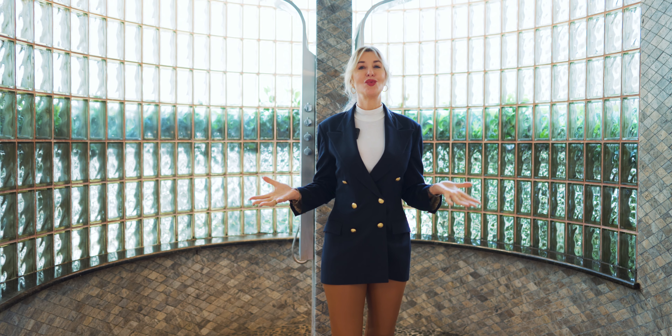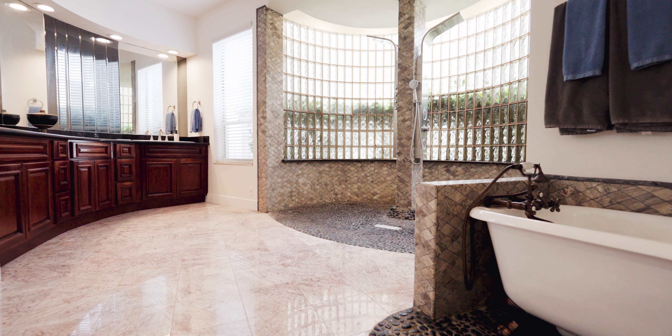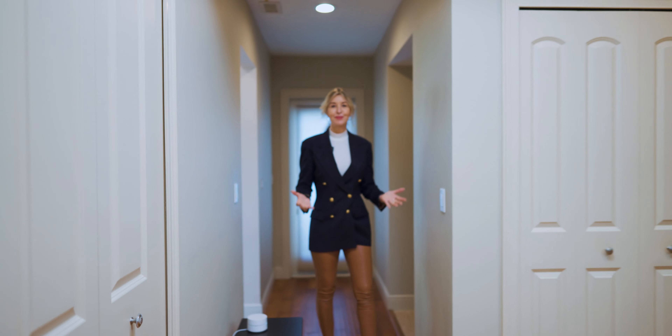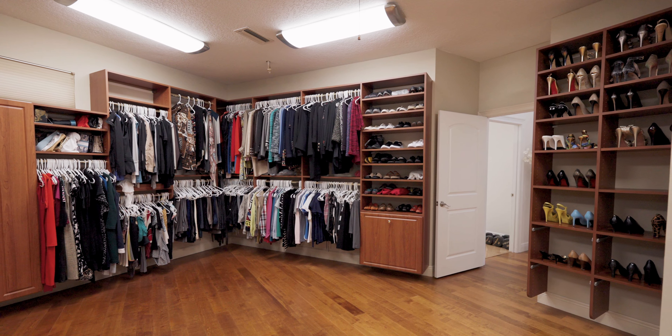The owner's retreat has this wonderful car wash shower, soaking tub, and magnificent marble flooring. Every business person needs a closet like this — the possibilities are endless.